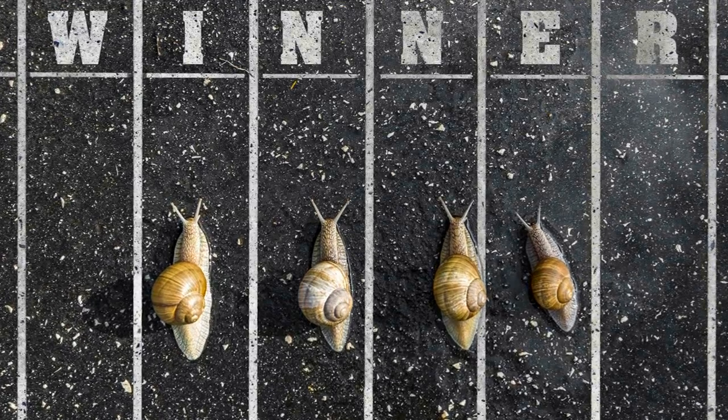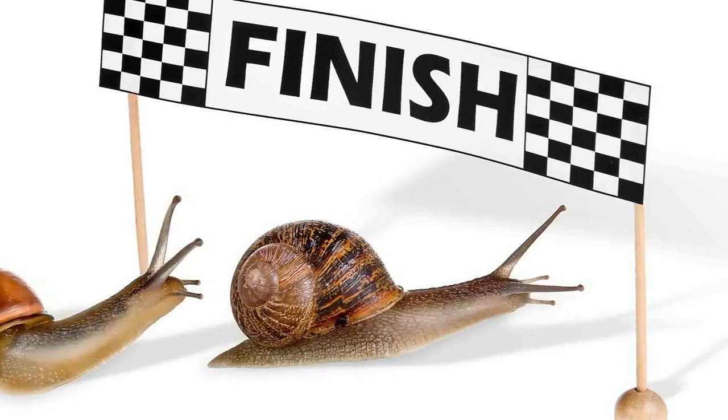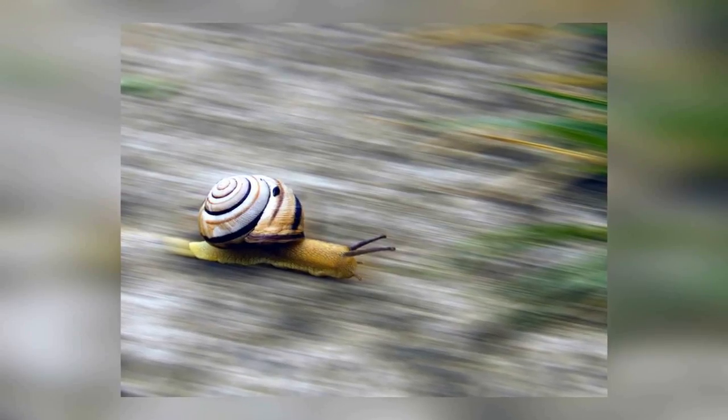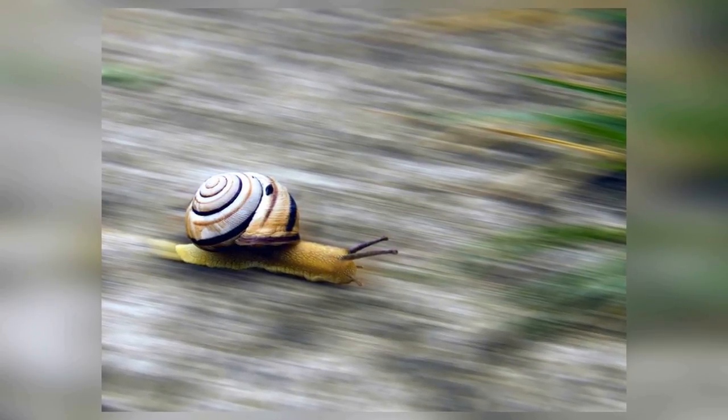In 1995, a snail named Archie set the world record for the fastest snail to travel around a strip just over the size of a ruler. At 2 minutes and 20 seconds, this time frame is still rather tedious, but part of a snail's charm is in its leisurely gliding skills.